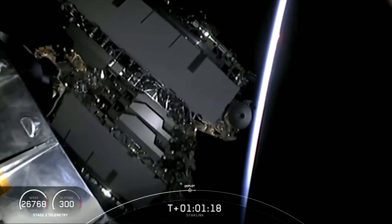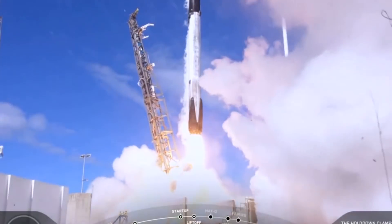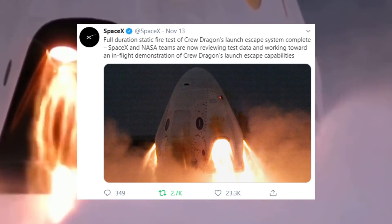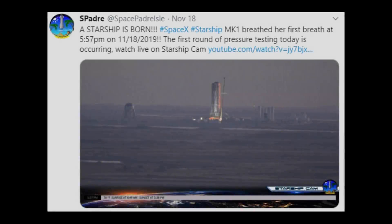SpaceX accomplished a lot last week, successfully launching 60 production-level satellites for the Starlink Constellation on Monday, November 11th, and completing a successful Crew Dragon Static Fire test ahead of its in-flight abort test scheduled to take place in early to mid-December.